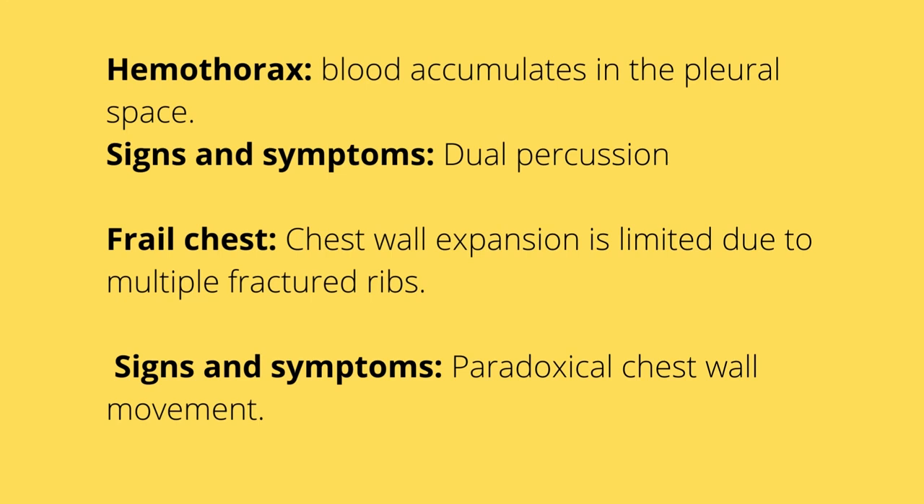Hyperresonance with pneumothorax makes sense because it's air, and air is lighter than blood — with hemothorax the percussion will sound thicker. With flail chest, chest wall expansion is limited due to multiple fractured ribs, so the lungs are not expanding. The patient will have paradoxical chest wall movement, which appears asymmetrical.